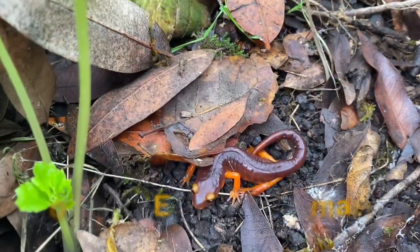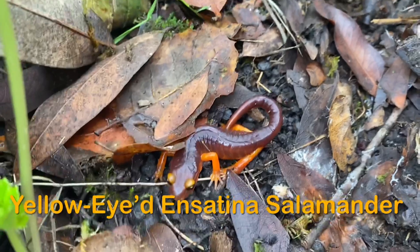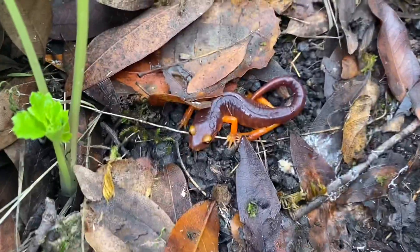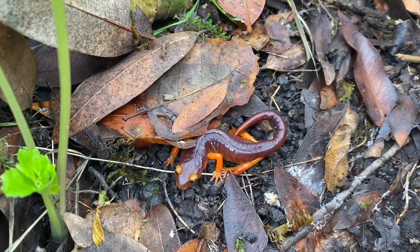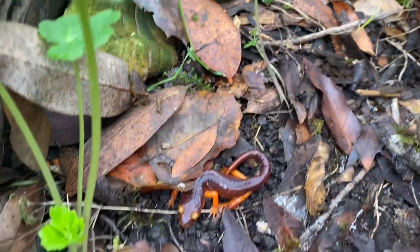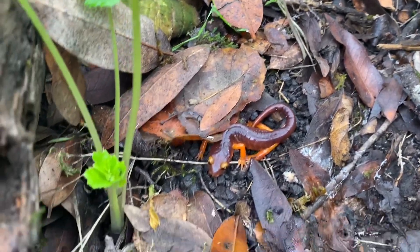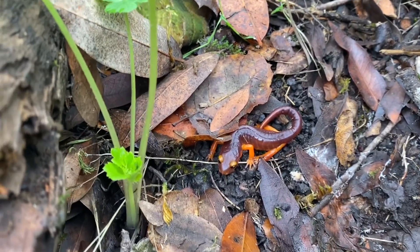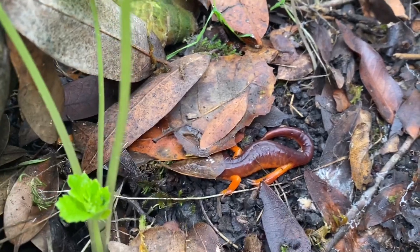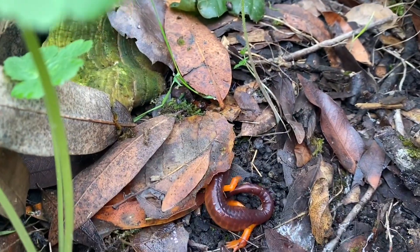Here's what you call the Ensatina yellow-eyed salamander, or yellow-eyed Ensatina salamander — the impersonator of the California newt. He looks just like the California newt but he's not highly deadly toxic like the California newt. Other animals think this is a California newt because of his color, because they know the orange means very poisonous. But he's basically stealing the identity of the California newt so other animals won't bother him. It's a defense mechanism that they picked up.